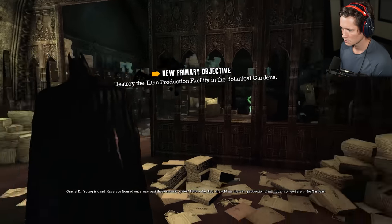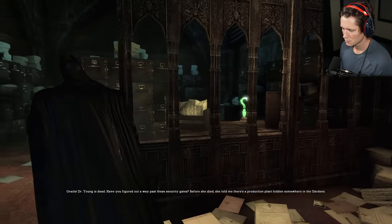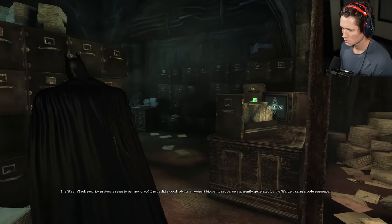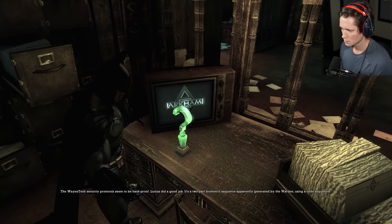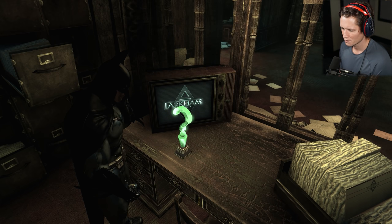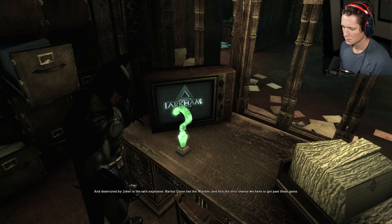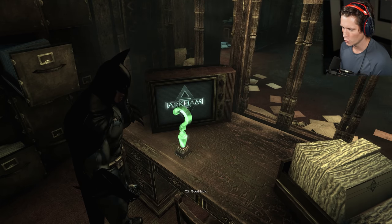Have you figured out a way past these security gates before she died? She told me there's a production plant hidden somewhere in the gardens. The Wayne Tech security protocols seem to be hack-proof. It's a two-part biometric sequence generated by the warden using a code sequencer — destroyed by Joker in the safe explosion. Harley Quinn has the warden, and he's the only chance we have to get past these gates. We need the warden. Good luck.